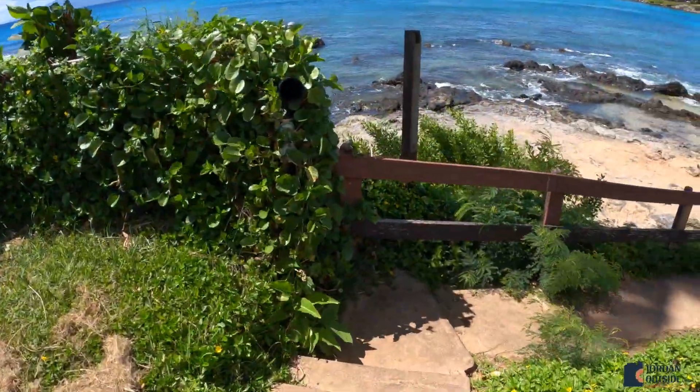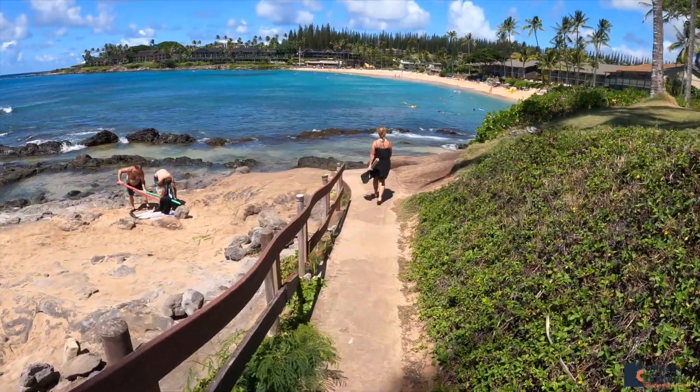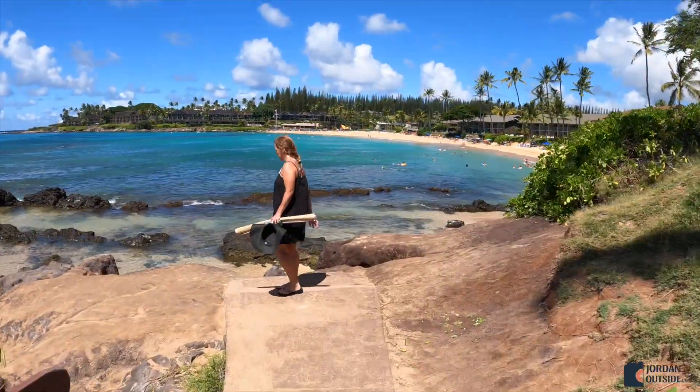To get down to the beach, you're going to follow this sidewalk that goes down, and there is a little bit of climbing on the rocks to get down to the actual beach.